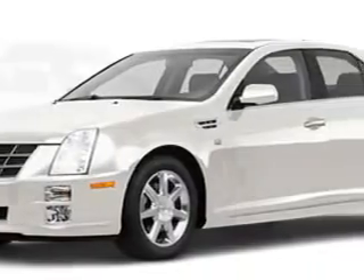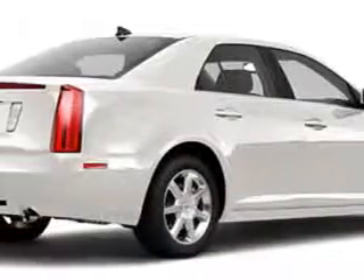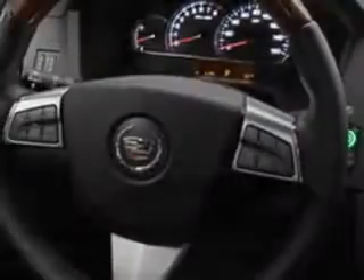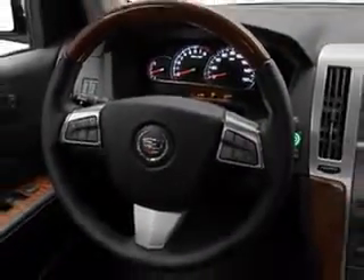Check out this white 2011 Cadillac STS equipped with a 6 cylinder engine and an automatic transmission. Enjoy an impressive 27 miles to the gallon on this great car with features like leather upholstery,